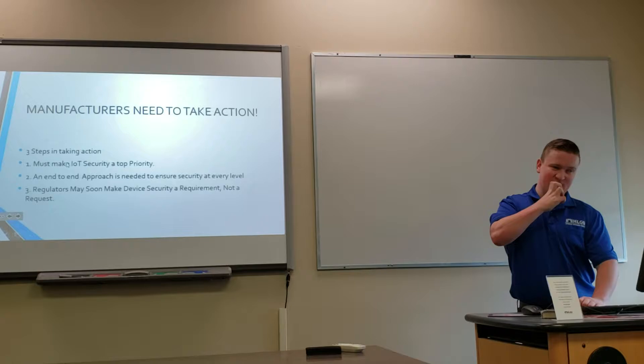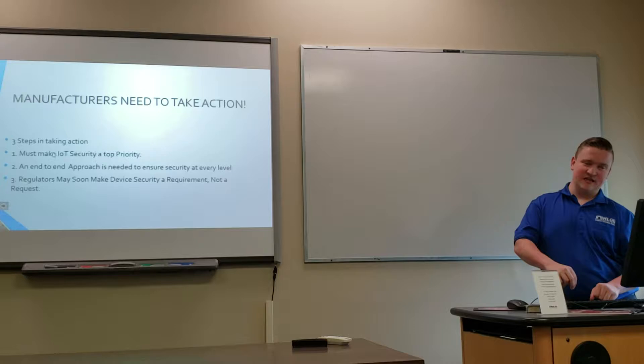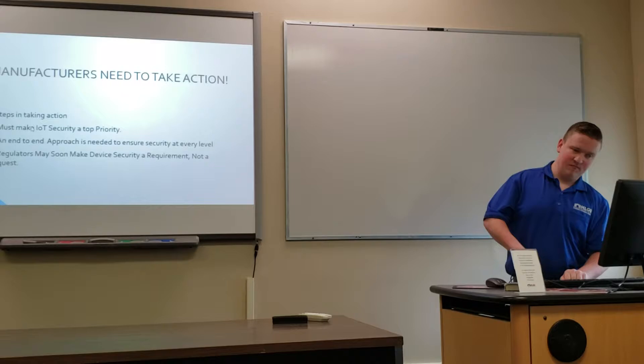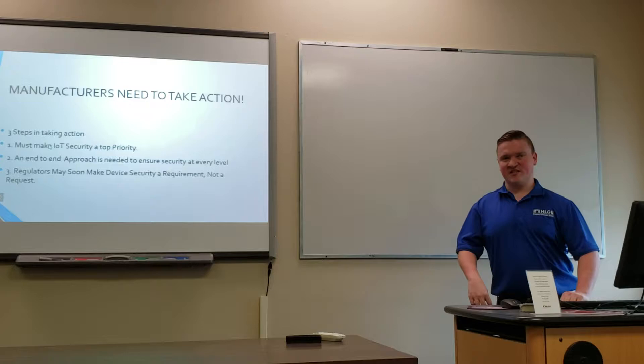Manufacturers need to take action. There are three steps: First, make IoT security a top priority — implementing security before anything else. Second, use an end-to-end approach. Third, regulators will make device security a requirement, not a request.